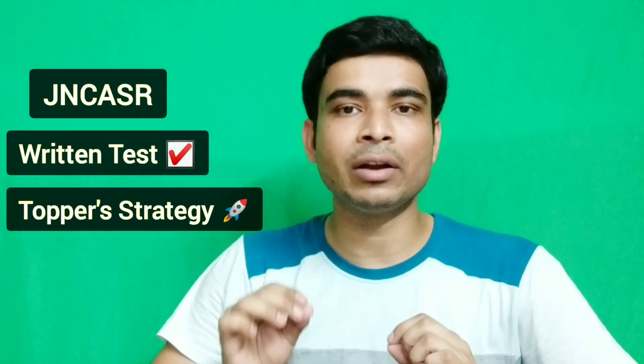Hey guys, welcome to Inspire Chemistry. In this particular video, we will discuss the JNCSR admission test or written test for MSc and Integrated PhD Chemistry exam. One of JNCSR's students, Deepa, will be sharing her experience.